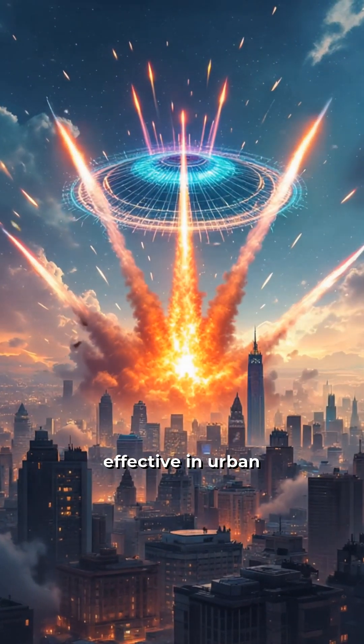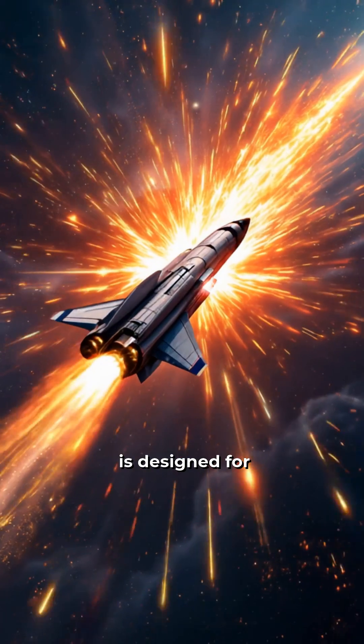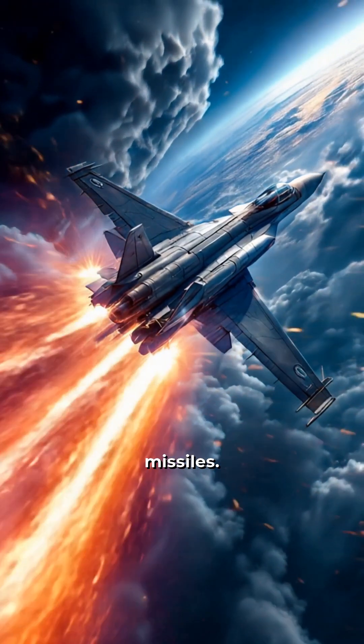It's highly effective in urban areas, with a reported success rate of over 90%. The Patriot system, on the other hand, is designed for medium-to-long-range threats, including aircraft and ballistic missiles.